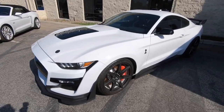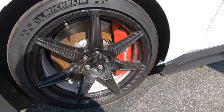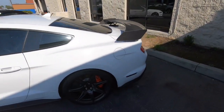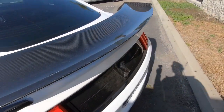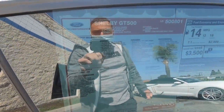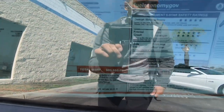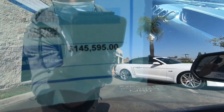All right guys, here it is — check this out. It is a 2020 Shelby GT500. It's got the carbon fiber track package on it, it's got a big old carbon fiber wing. It's a lot bigger in person. Let's walk over and check out this sticker. Carbon fiber track package: $18,500. Technology package: $3,000. Total options: $24,100, on top of a $70,300 MSRP. Total MSRP is $95,595. But as I mentioned earlier, living in California, there is a $50,000 dealer markup — they are asking $145,595 for it.